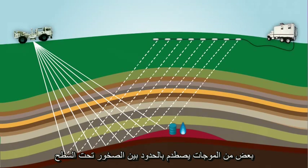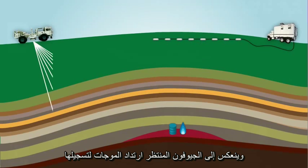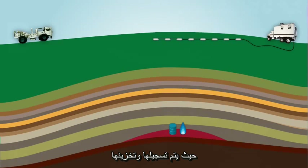Some of the wavelets bounce off of the boundaries between the rocks below the surface and are reflected back to the geophones that are waiting to record them. Each geophone along the cable sends the received wavelets to the recording truck, where they're recorded and stored.